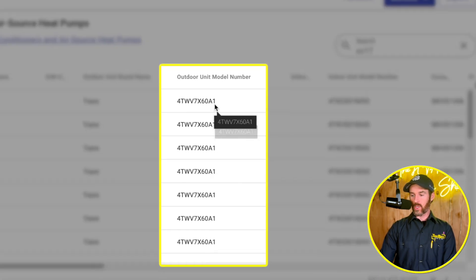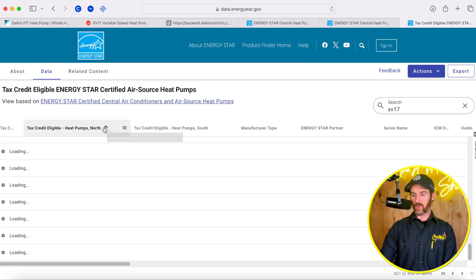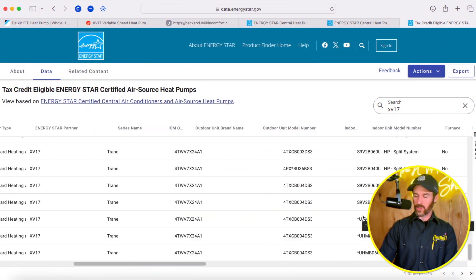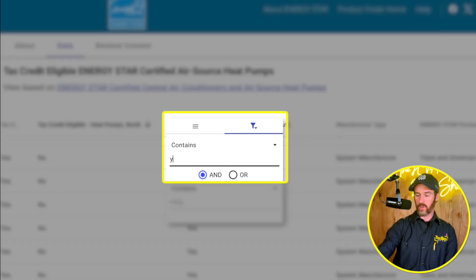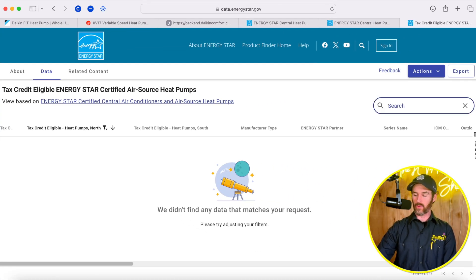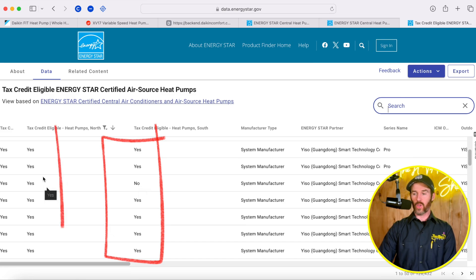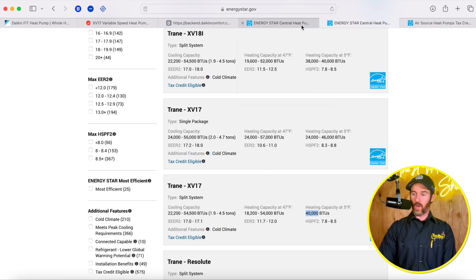The blue states on the Energy Star map require a cold climate heat pump to qualify for the tax credit, since they are primarily heating regions. Southern states require heat pumps more geared toward cooling efficiency. You can plug in your exact model number on the Energy Star site and filter results to determine tax credit eligibility. When filtering for northern-state eligibility on the XV17, it's currently showing no qualifying systems — so verify with your local contractor, as matchup combinations determine qualification.